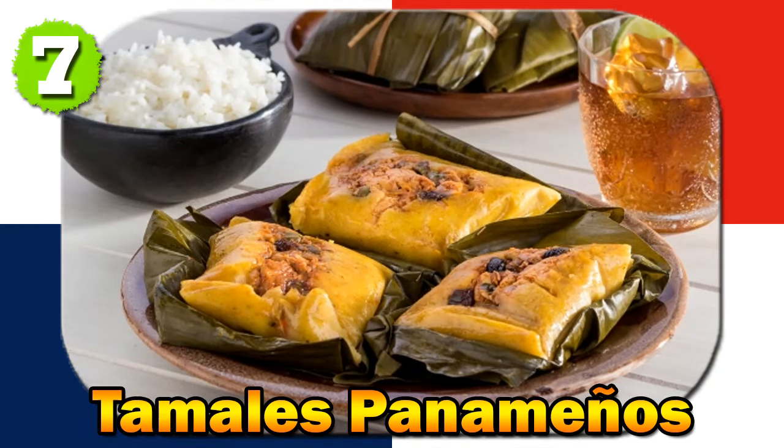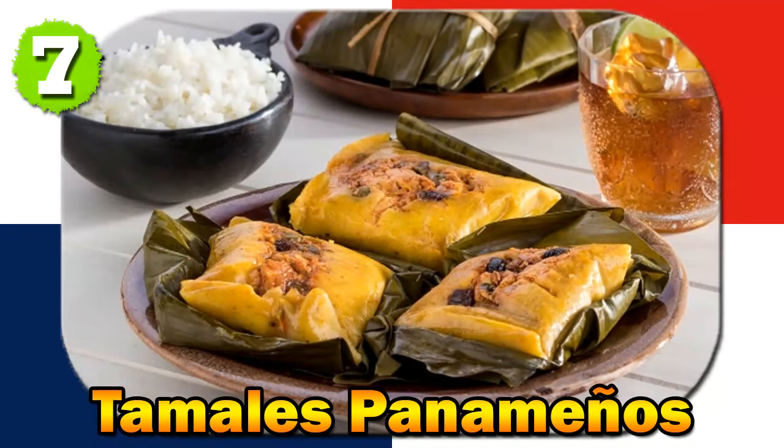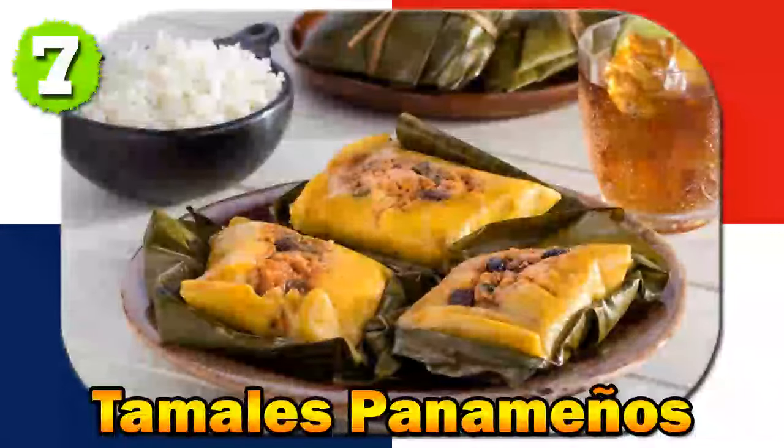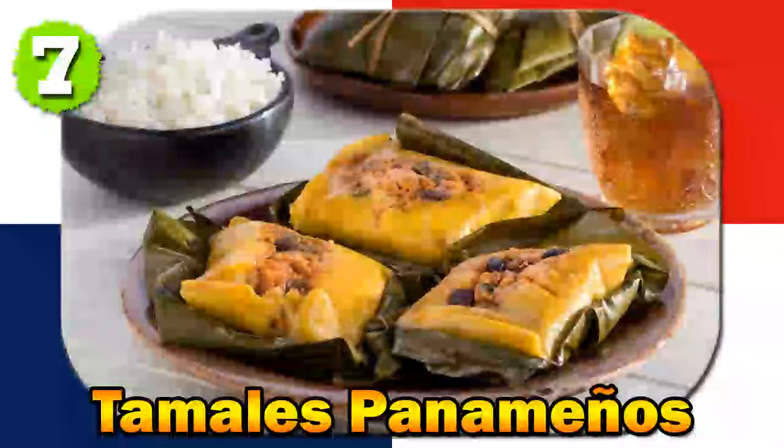Tamales Panameños are often associated with holidays and special occasions, and there are stories of families gathering to make and share these labor-intensive yet delicious treats. The dish holds cultural significance, with tales of unique regional variations of tamales, each with its own special ingredients and preparation methods.